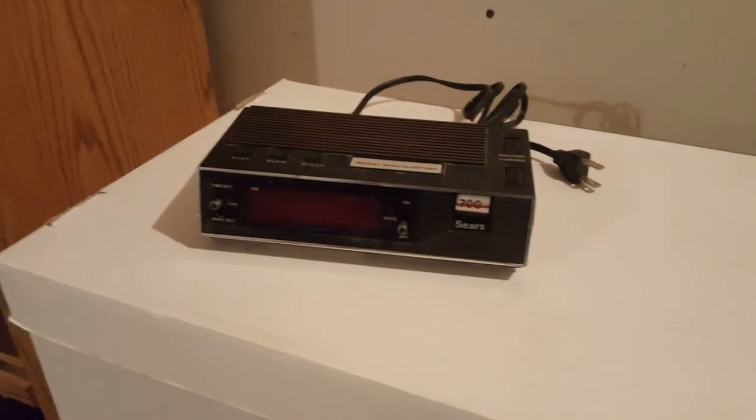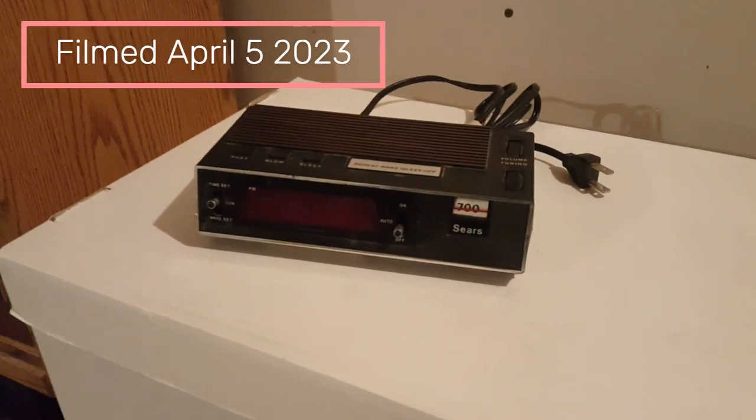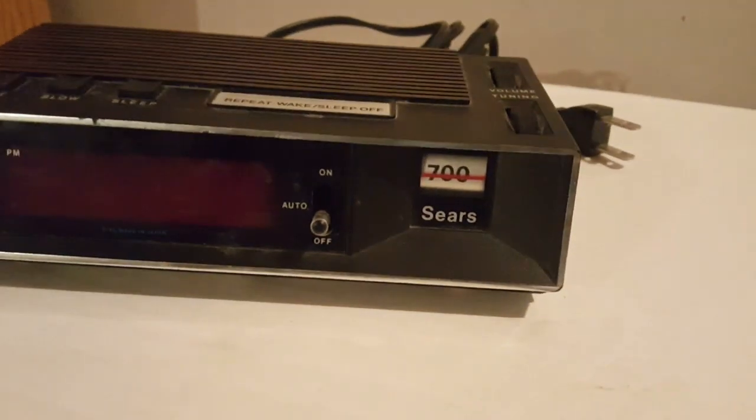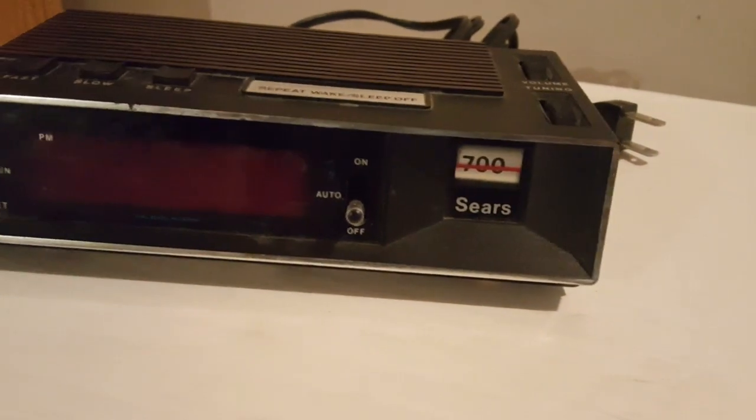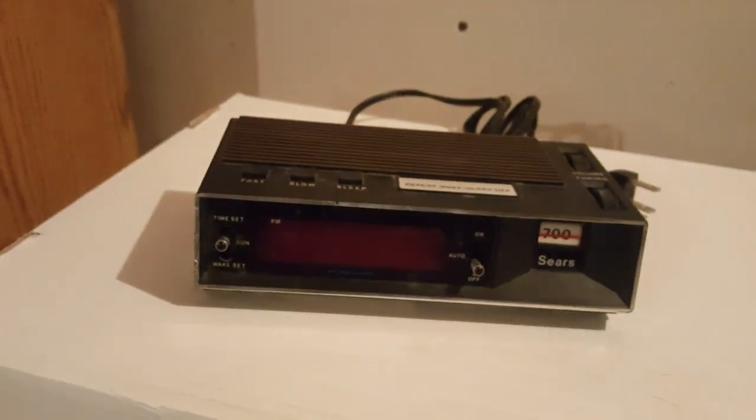This is another clock video because it's been a long time since I did one, and I found this at the thrift store today. It's a lovely series. Unfortunately it's AM only, but I think I saw these many years ago at Goodwill. I just thought they're unique in a way.